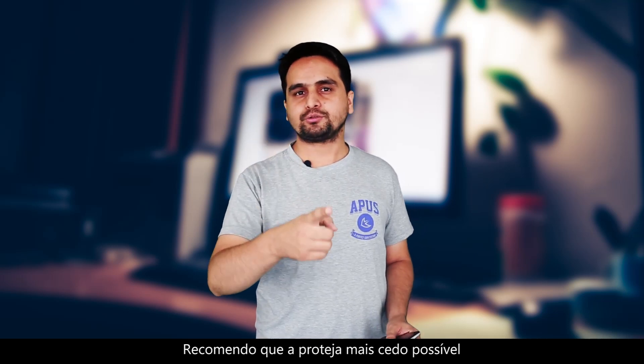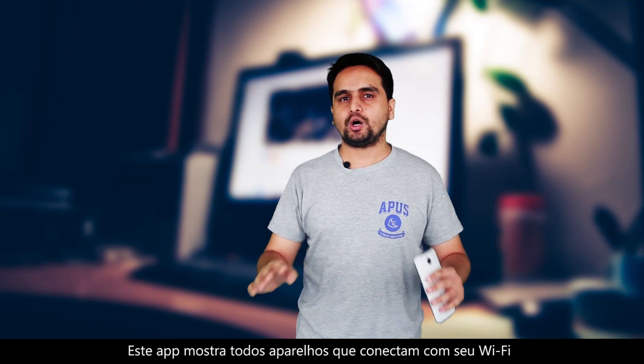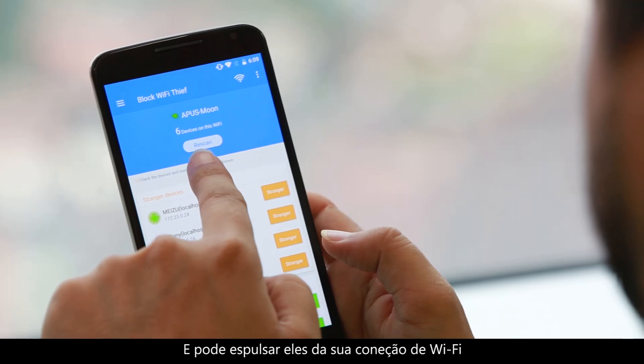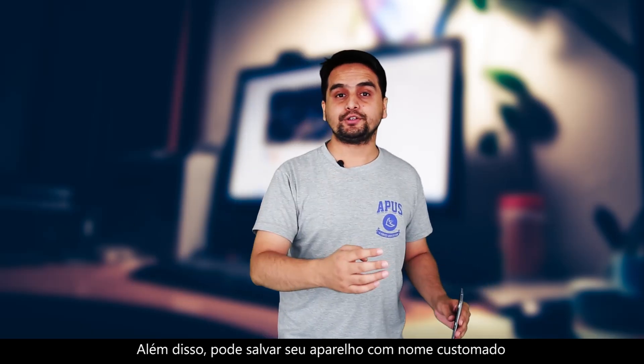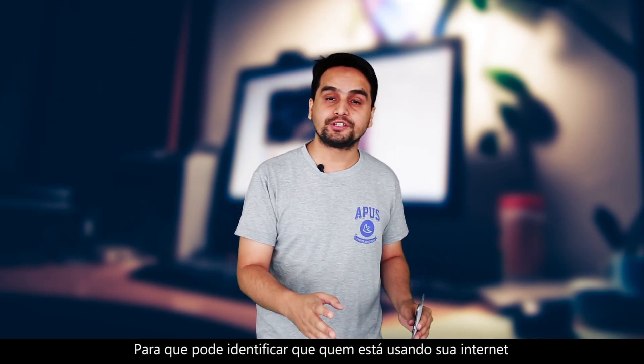I would suggest you to protect it as soon as possible. This app will show you all the devices which are connected to your Wi-Fi and you can simply just kick them out from your Wi-Fi connection. Furthermore, you can also save your devices with some custom names so that you can easily identify who is using your network. So go and kick them out!